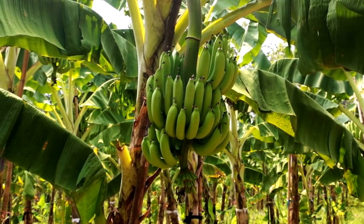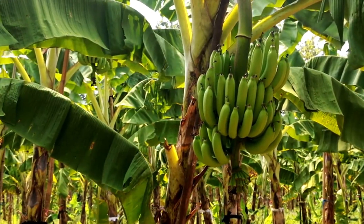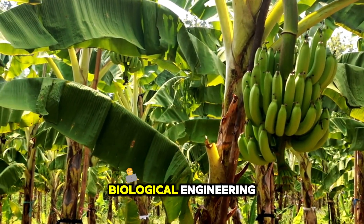If you stand in the heart of a mature banana plantation at harvest time, what you're truly witnessing is a living system reaching its peak of carefully managed biological engineering.